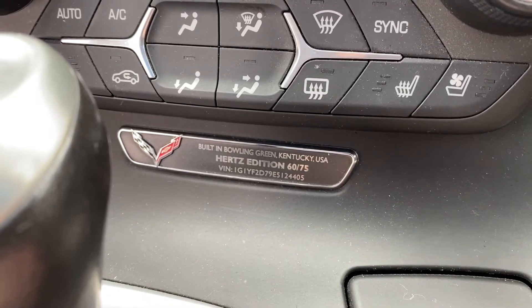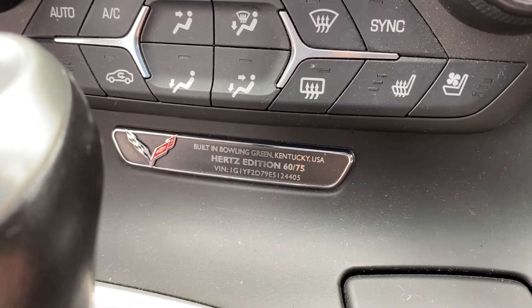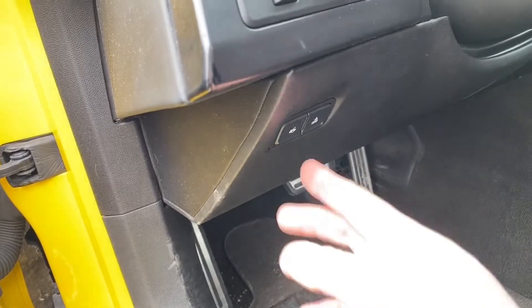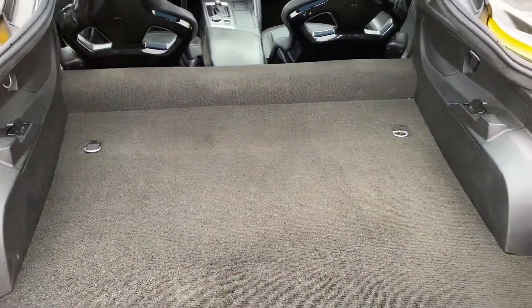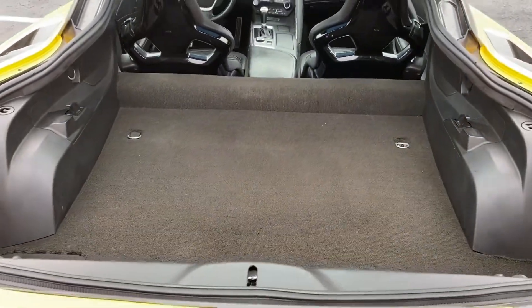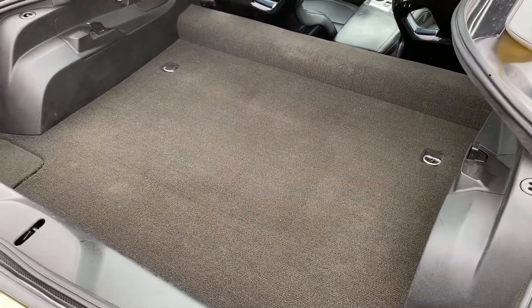Here's a look at the Hertz badge here on the interior — that's pretty cool. Number 60 of 75. Take a look at the trunk. It's pretty roomy back here — obviously enough room to fit the removable top, and you can probably fit some golf clubs, groceries, luggage.